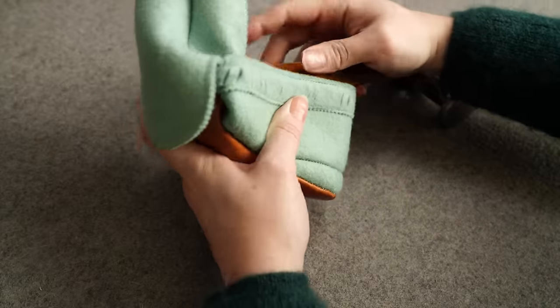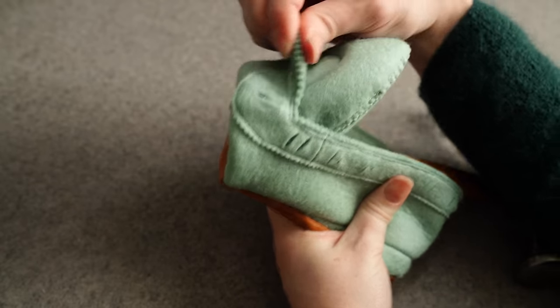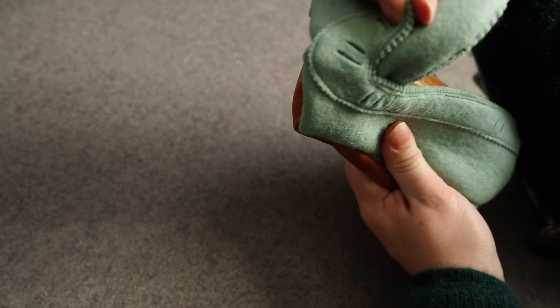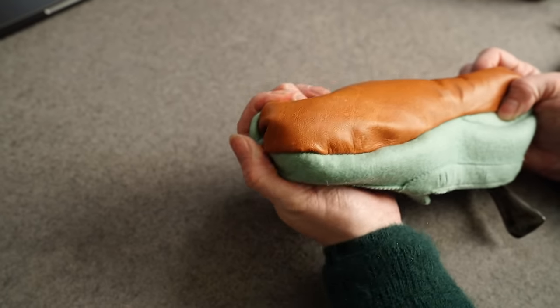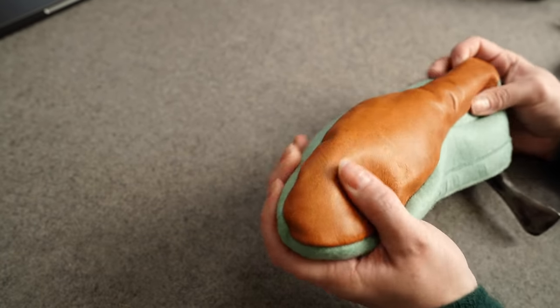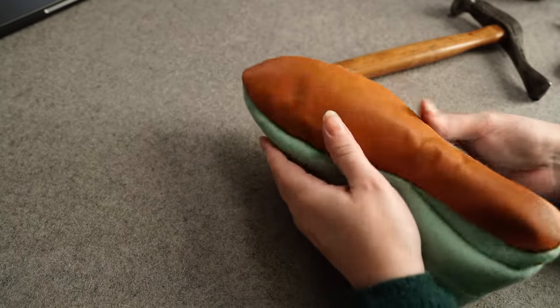I just use the back end of a hammer — you just need something that isn't sharp and isn't going to stain. Shove it up in there and slowly work the end out. This is definitely a learning process and it might take a little while, but eventually it will pop through and you'll be good to go.